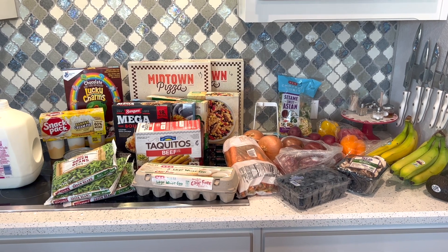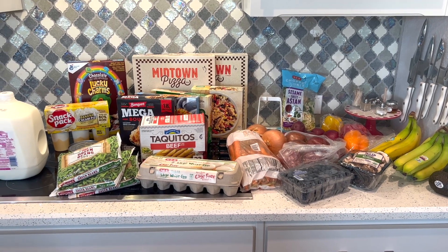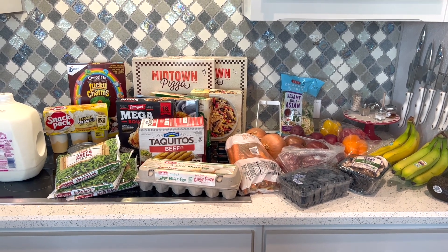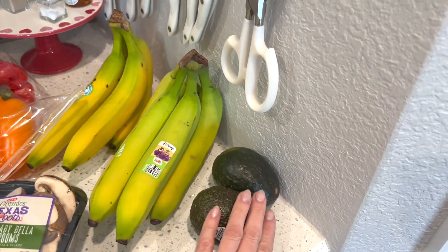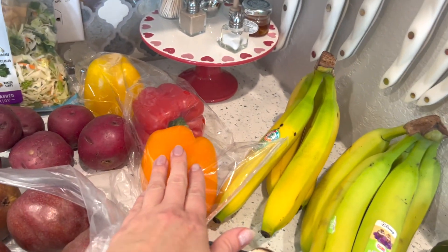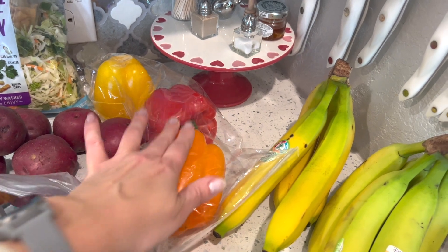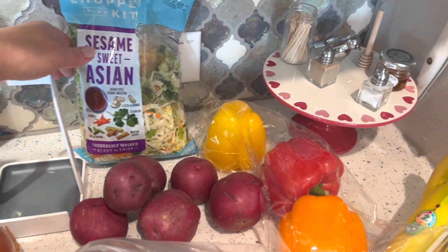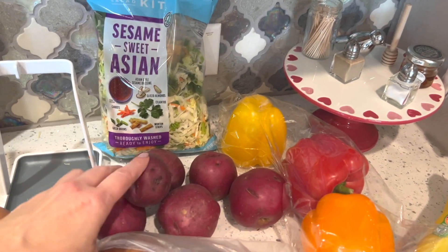That's everything I got from HEB and it was $85 — isn't that ridiculous? I got two avocados — no recipe this week, we just snack on them. Two bunches of bananas, a trio of bell peppers, which I eat as a side throughout the week. And my favorite sesame sweet Asian salad, which is five points per serving.